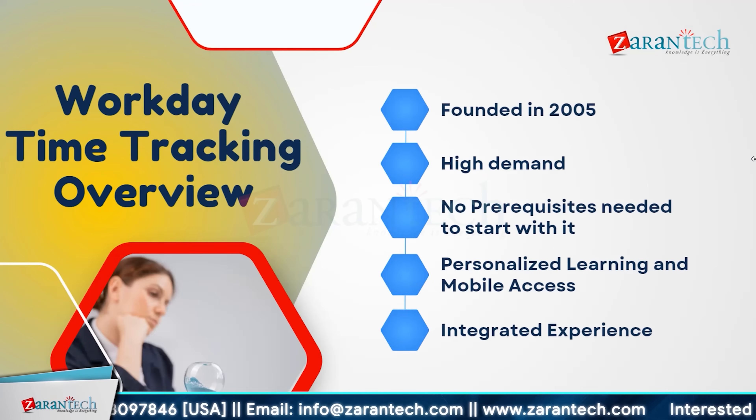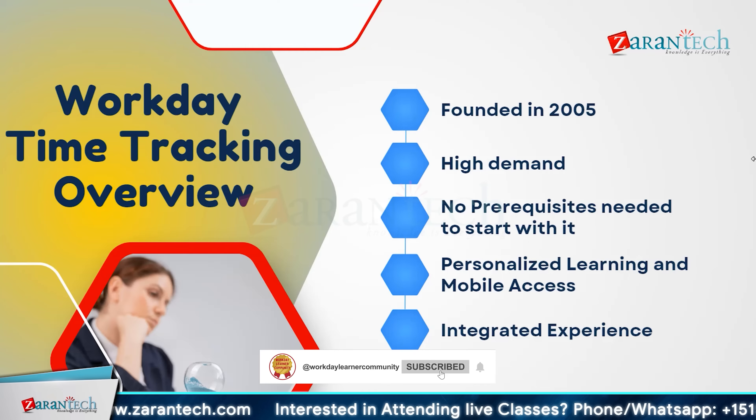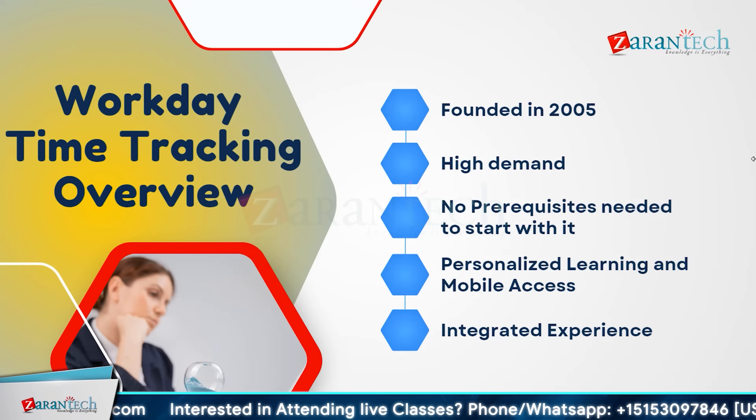Workday time tracking was founded in 2005 and has become a highly demanded tool in the workforce management industry. It simplifies time tracking processes for organizations of all sizes, with no prerequisites needed to start using it, making it accessible for everyone from new employees to seasoned professionals. Workday offers personalized learning experiences, mobile access, and seamless integration with other Workday modules such as payroll and human capital management, creating a unified system that enhances productivity and accuracy.